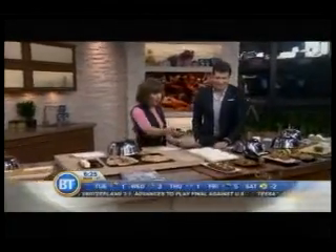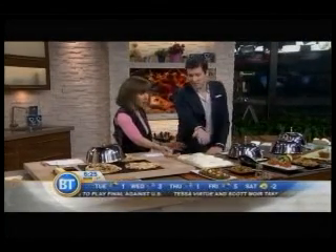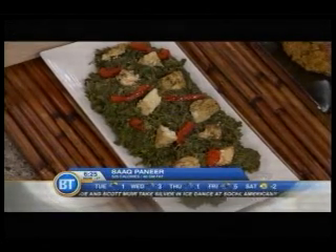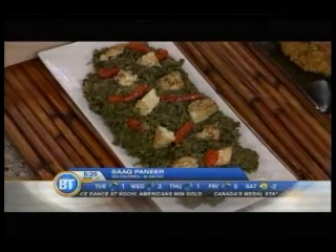Saag paneer — what does that mean? That is cheese with spinach. Looks innocent. People are going to see the green and automatically think this is healthy — 'I'm eating spinach, Popeye!' But the spinach is mixed with a curry sauce, which usually means coconut milk, and the cheese is deep fried.